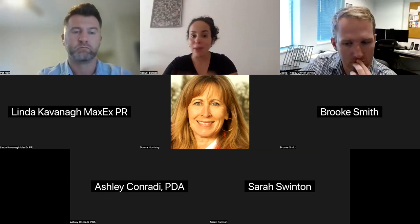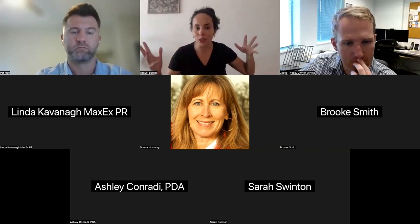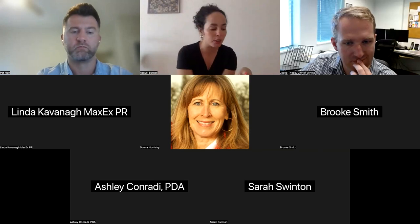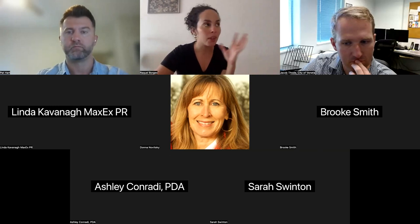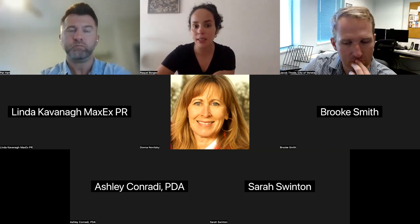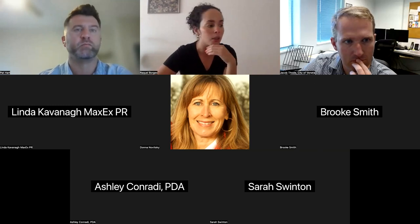To whoever couldn't make it, my name is Raquel. A lot of you already know me. I do sales and marketing, and I'm kind of running this relaunch program, and I hope it's been helpful to all of you. You should have gotten your week two email yesterday. If you didn't get it, please let me know either via the chat here or email me at Raquel at Yifty.com, and I'll send it to you.